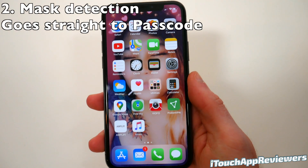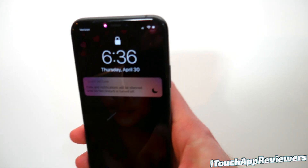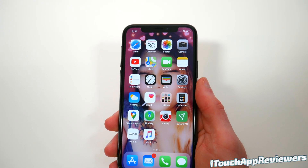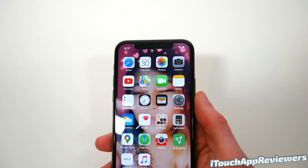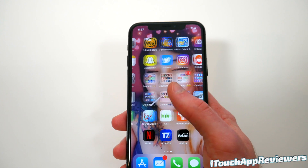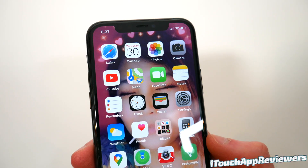The next new feature is actually really cool. If I cover my mouth here and try it, it goes straight to the passcode screen. Obviously I took my hand off my mouth there and it unlocked with my face, but you saw how quickly it went to that passcode screen. So that is going to save people a lot of time. It's something small, but Apple thinks about it.